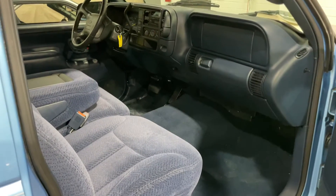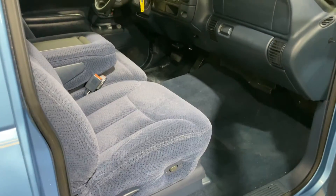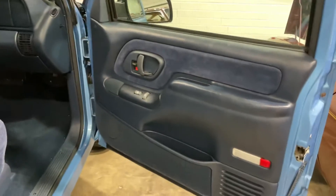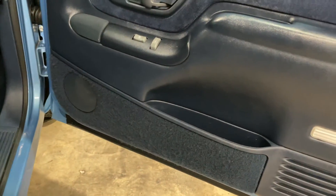Hey guys, this is James over at Golden Arrow Classics. I did overlook shooting a quick little video of the passenger side interior of the truck. I did want to at least show you that it's just as nice as the rest of the truck — none of the door panels have been kicked, and the carpet's not worn.